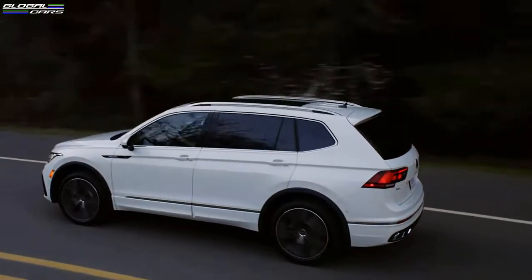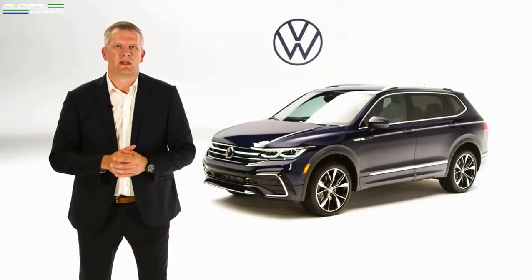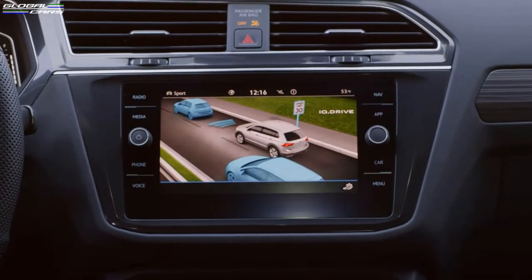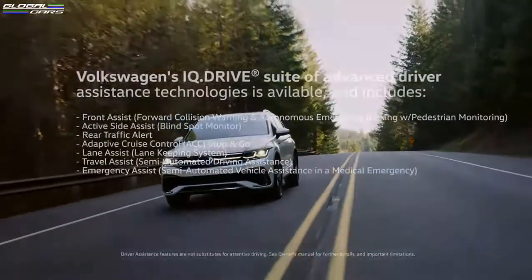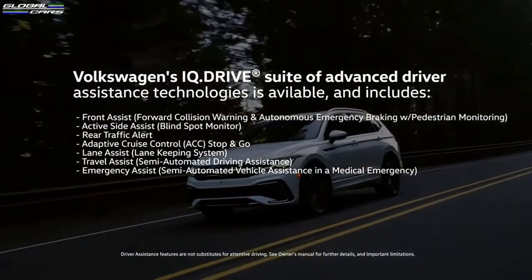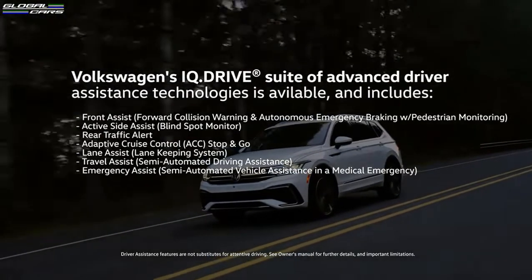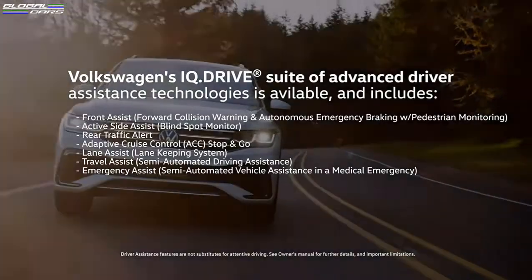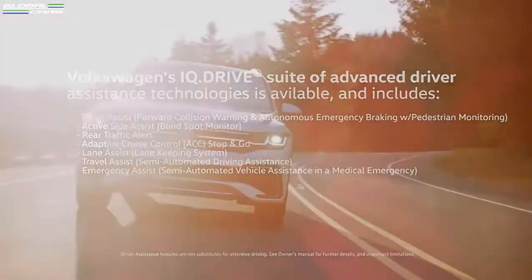Let's switch our attention to driver-assistant features. Volkswagen's IQ Drive suite of advanced driver-assistant technologies is available and includes forward collision warning with autonomous braking, active blind spot monitor, rear traffic alert, adaptive cruise control with a stop-and-go feature, lane assist, travel assist, and emergency assist.